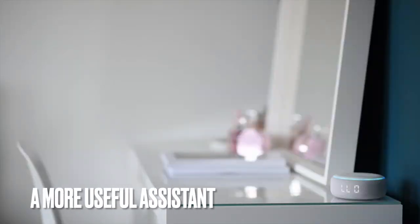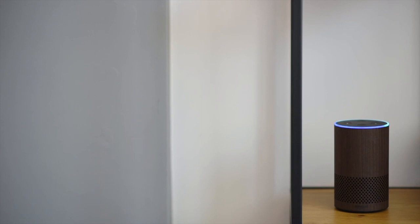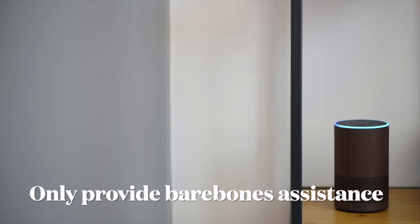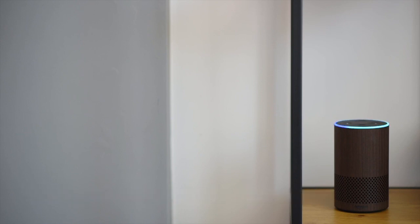A more useful assistant: ChatGPT's smartwatch app. The current crop of virtual assistants on smartwatches includes the likes of Google Assistant, Amazon Alexa, Apple Siri, and Samsung Bixby. All of these can be used to quickly and easily access information on the go. The disadvantage is that they frequently only provide barebones assistance or a hint to a website which can answer with more information, requiring users to open the link in their phone browser.